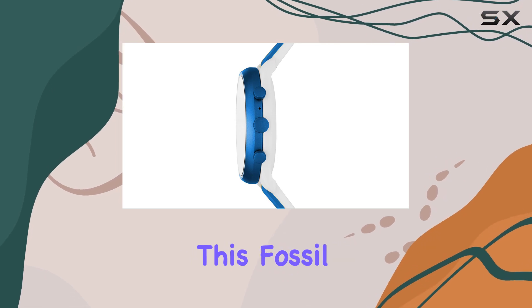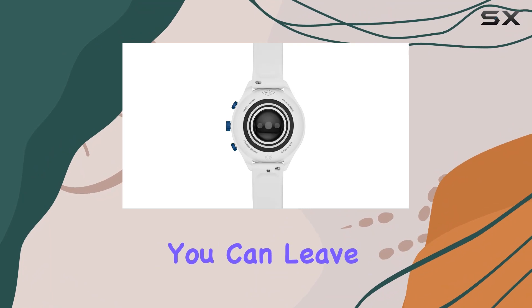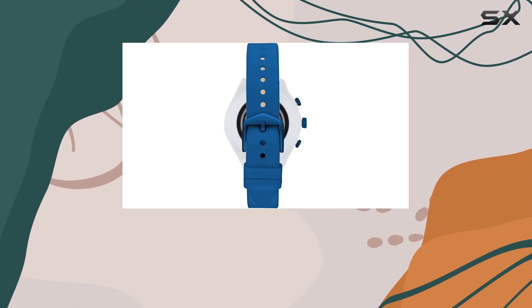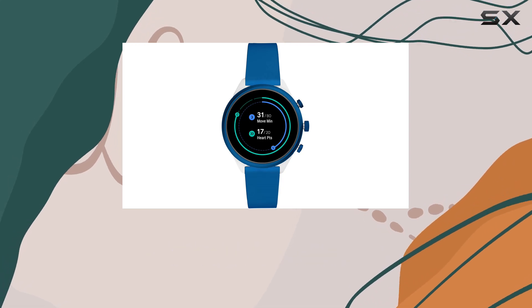The NFC technology in this Fossil smartwatch brings the convenience of contactless payments right to your wrist. You can leave your wallet at home and make secure payments with a simple tap, making your daily transactions more seamless than ever.